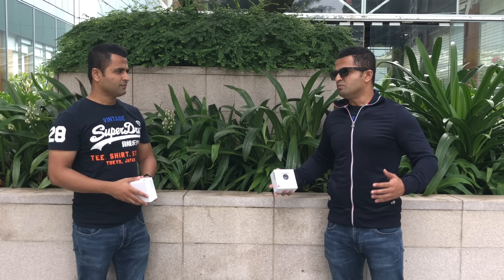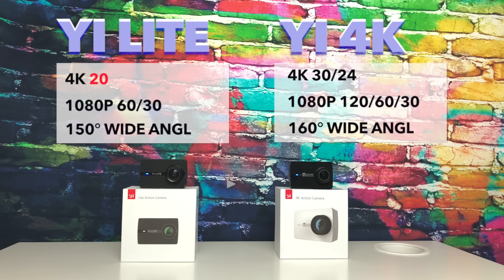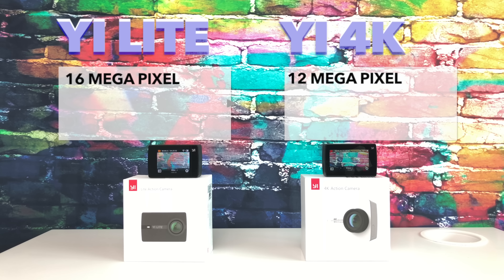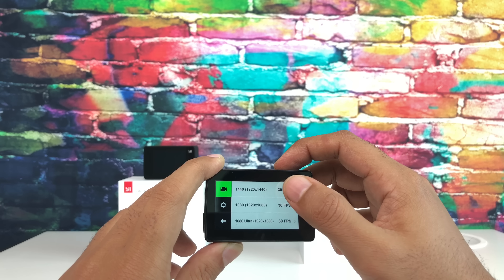Let's quickly get the specifications out of the way. They're both pretty similar in terms of overall spec, but the Yi 4K has slightly better specs overall. Surprisingly, the Yi 4K has a 12 megapixel sensor as opposed to the Yi Light's 16 megapixel sensor, but overall the Yi 4K feels faster and more responsive.